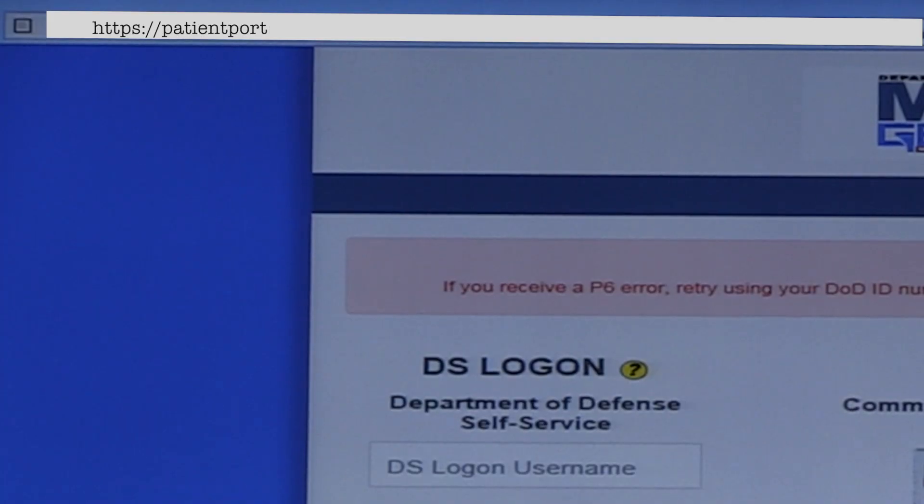Log on to https://patientportal.mhsgenesis.health.mil — you can create your DS logon there. One tip for registering for a DS logon is to be sure you have your DoD ID number and Social Security number readily available. Your DoD ID number can be found on your military ID card or can be obtained by visiting any DEERS office or your Madigan primary care team.